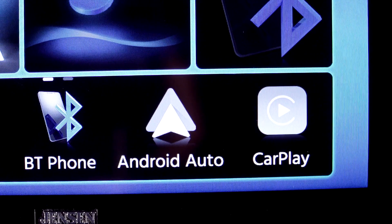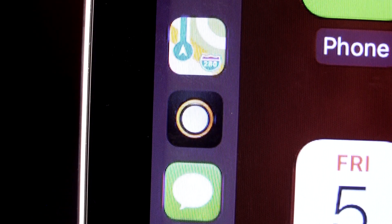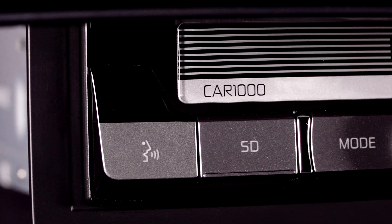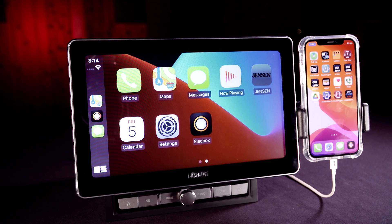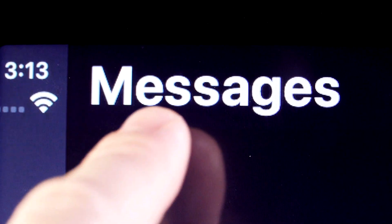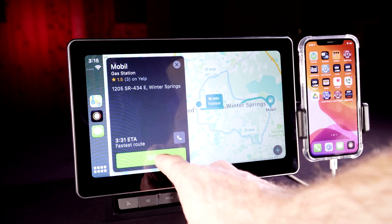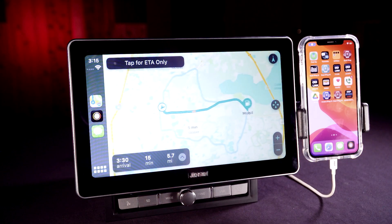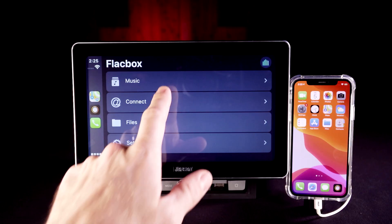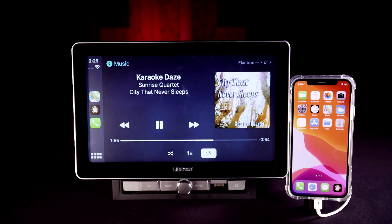With support for both Apple CarPlay and Android Auto, you can control key phone features directly from your receiver's touchscreen or via voice control, significantly reducing driver distraction. Ask Siri or the Google Assistant to send, read, and reply to text messages, or to make and receive calls. Request turn-by-turn directions — Apple Maps or Google Maps will be displayed on the receiver's screen. Access your favorite music and podcast apps directly through the receiver's touchscreen or via the phone assistant.